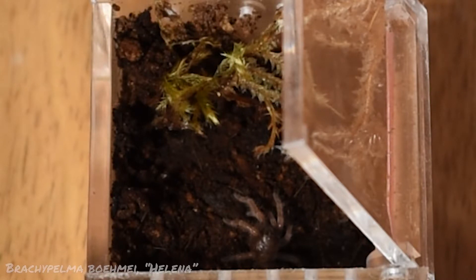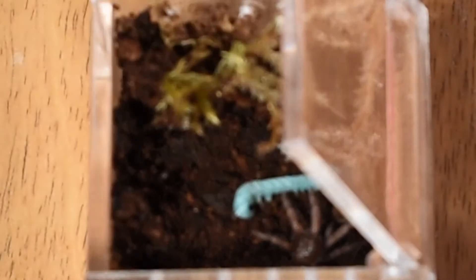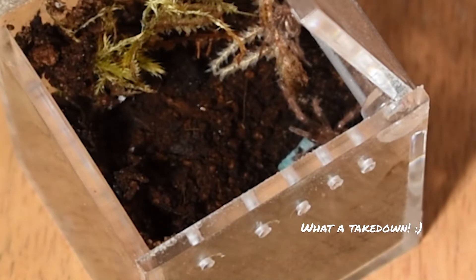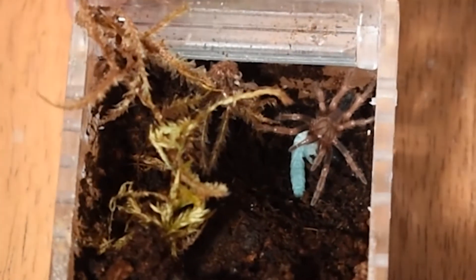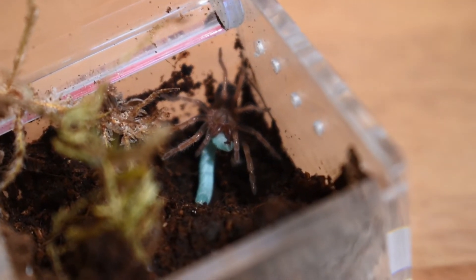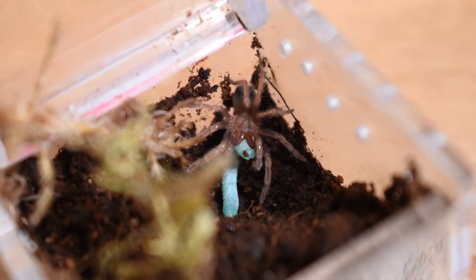Up next is my Brachypelma hamorii named Helena. Helena just recently shed, not even a week ago, and has finally started to show some of her adult colors, which is really exciting. She's probably about an inch and a half DLS now, and started out at half an inch DLS six months ago, so I'm really happy with the rate of growth I'm seeing with her. She's a great eater — she took down this hornworm with no issues whatsoever, and treats us to some awesome fang action for being such a small sling. I love the attitude on this one.